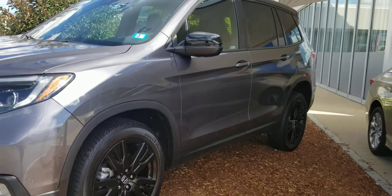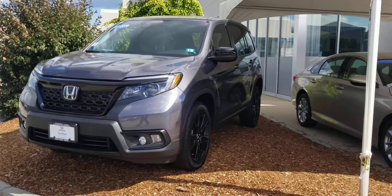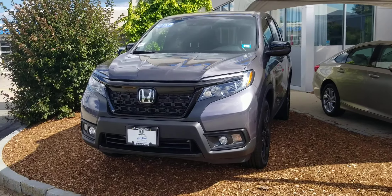Take one more look from the front. There you go. Alex, any questions at all, please call me at 603-858-8244. Be sure to ask for Dan Griffin. Hope you have a great day today.